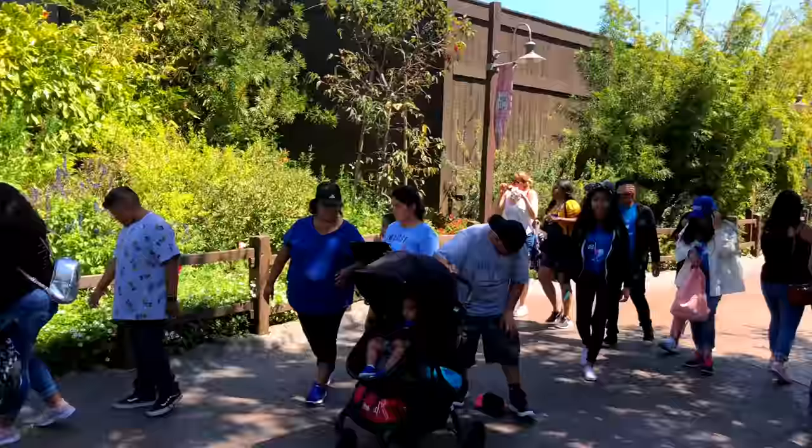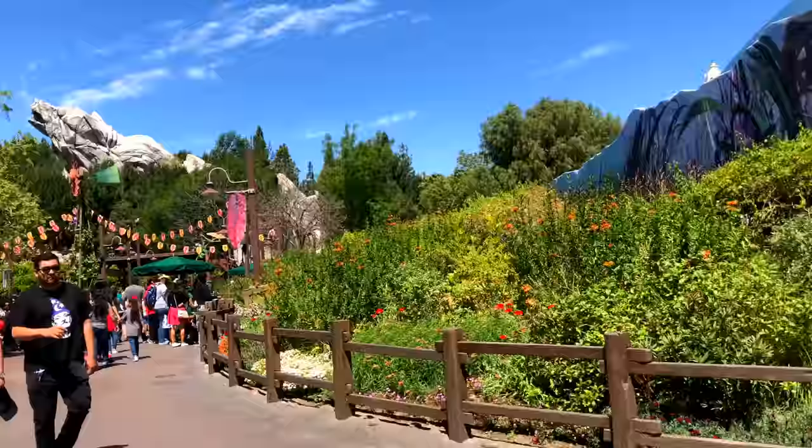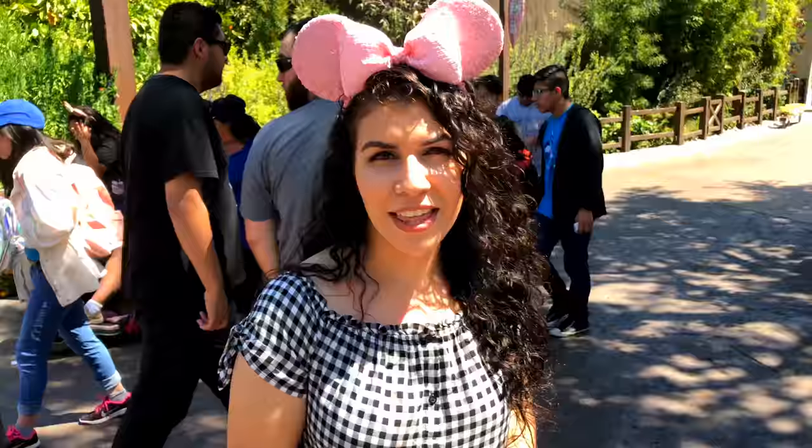Hello YouTube! What's up you guys? Welcome back to another Disney IRL TV video. We are here at Disney's California Adventure Park. We got a special video today. We're celebrating Earth Month.